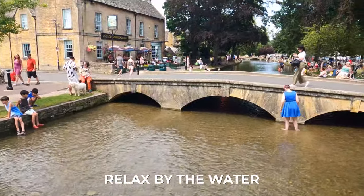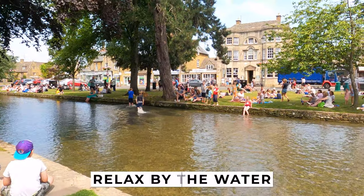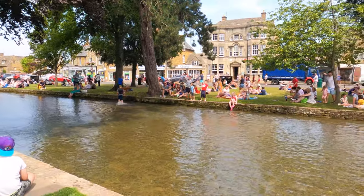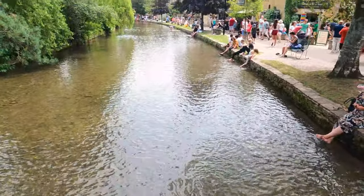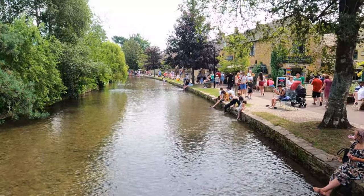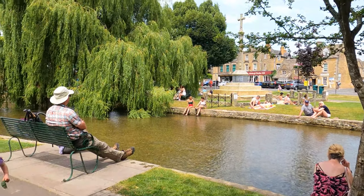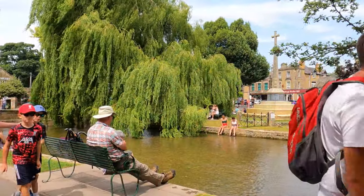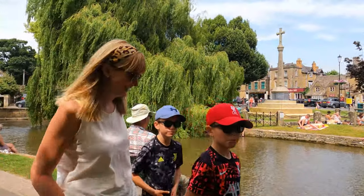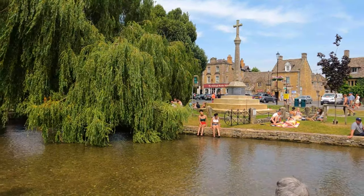One of the best things to do in Bourton-on-the-Water is to lay on the green next to the River Windrush and enjoy the warm summer days. You can grab some fish and chips from the chip shed and just lay out next to the water. If you're feeling hot, you can go into the river and cool yourself off, making for an idyllic day. If you get time to break away from exploring and just relax on the green next to the water, you will definitely remember your time in Bourton-on-the-Water.